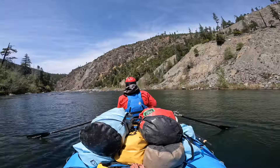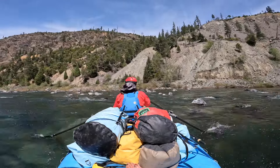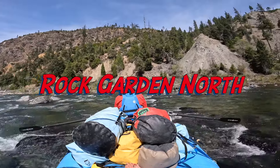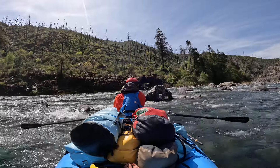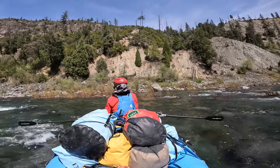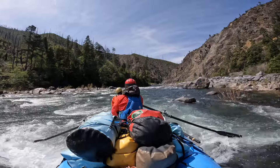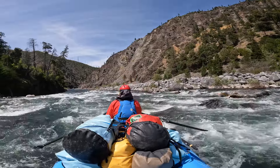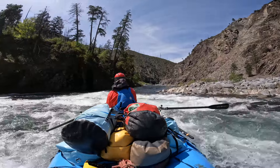This next rapid is really shallow — it's called Rock Garden North, named after Rock Garden on the Tuolumne River where the river is really shallow and spread out and lines are difficult to find. The consequence of a mistake is generally just getting stuck and being embarrassed. At higher water it's easier; at lower water this one's really hard. One key thing: once you get past all the rock garden stuff there's a wall on the left the water pushes into, so I'm driving hard right to miss that wall.